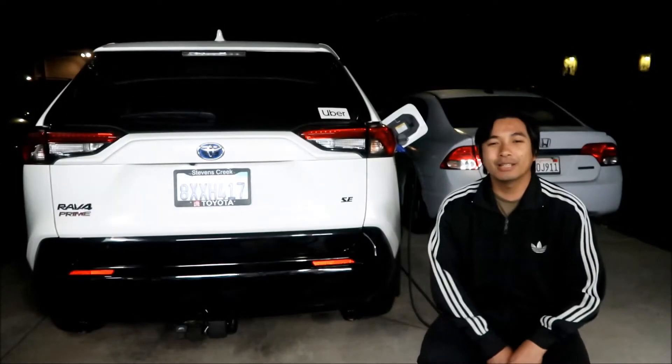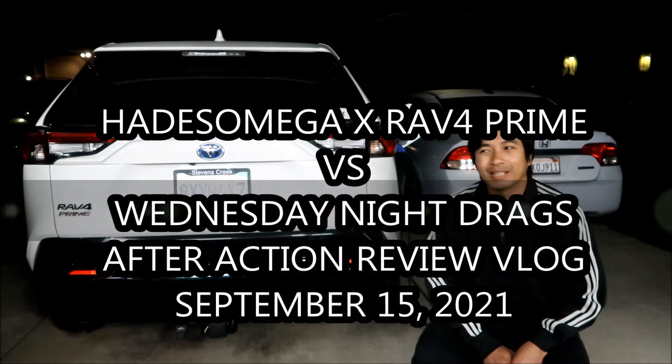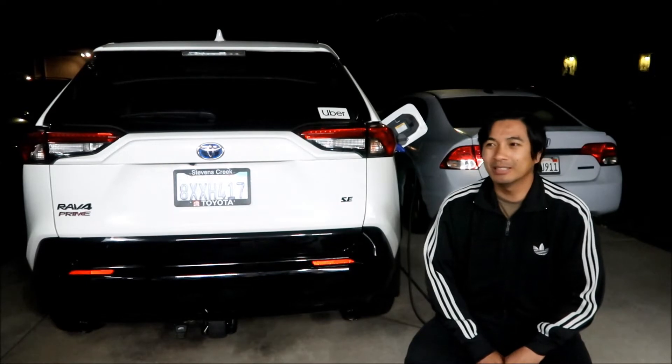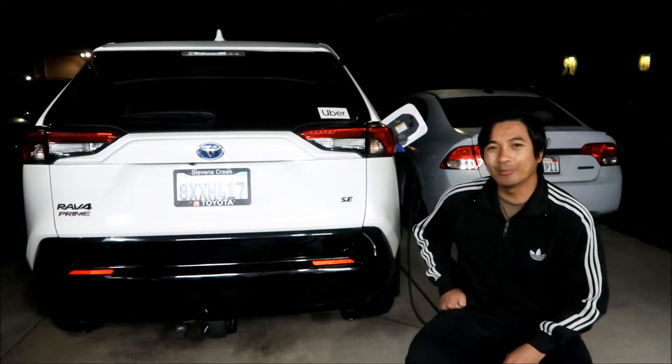Alright, hey Hades Omega here, and this is the after action review for Wednesday night drag, September 15th, 2021. This is gonna go in the Hades Omega Moto channel, where all my other drag racing videos are. This night I drag raced with my Toyota RAV4 Prime SE.